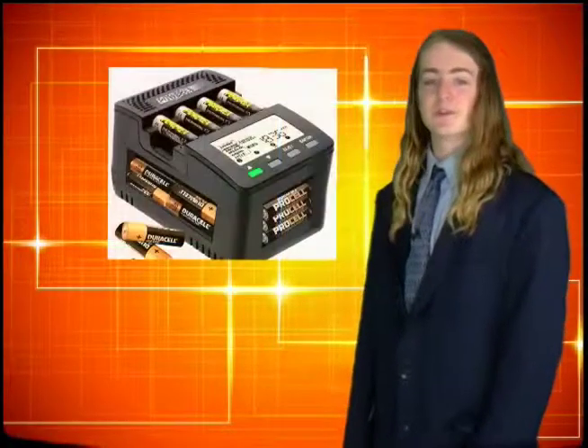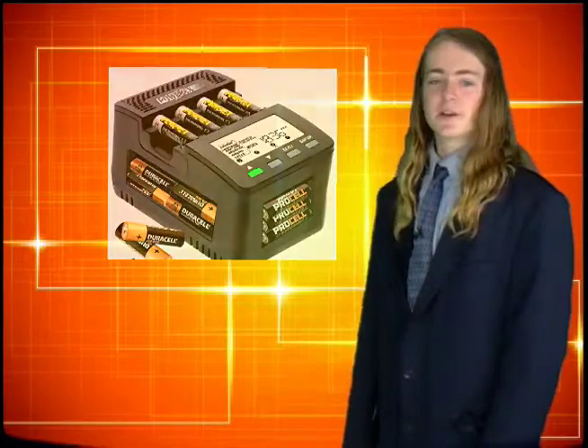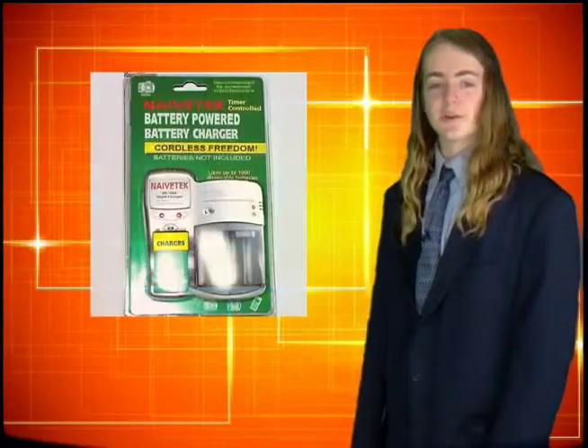Number 3: The battery-powered battery charger. This one seems pretty self-explanatory. When you're on the go and have no way to charge your batteries, plug in your fresh batteries and charge the old dead ones up.